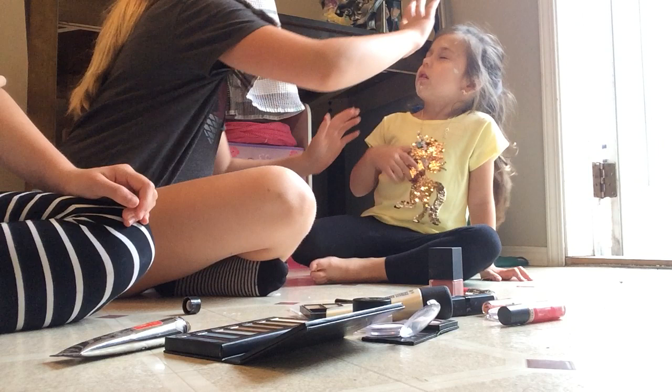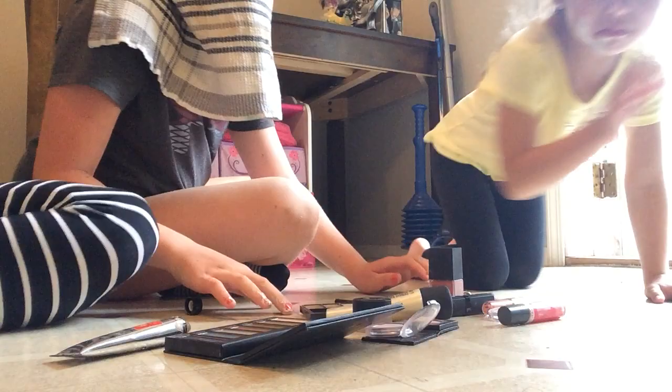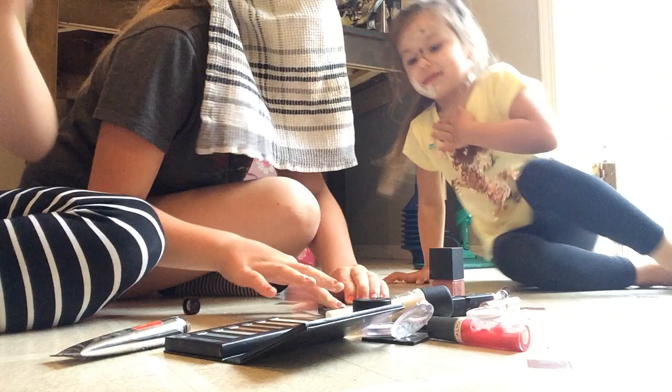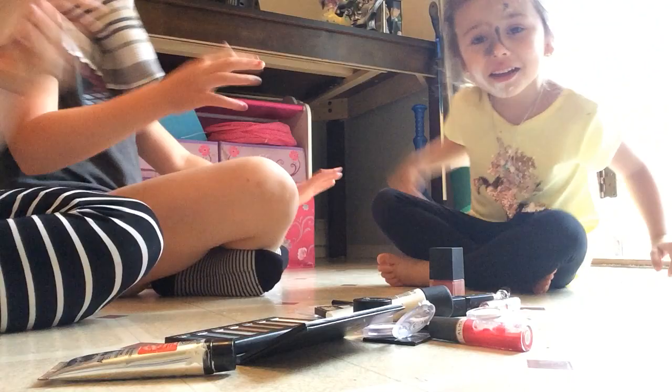Oh no! Where'd the eyeshadow go? Addy! Oh my gosh, are you gonna be funny again? Look at that! Is that funny? Kind of. Try to get back on your spot so people can see you. Next one. Oh no. My worst day ever.